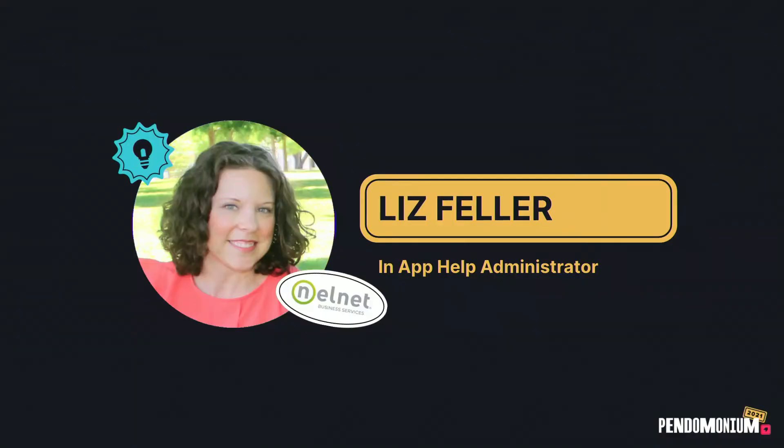I wanted to take time to show you how we have found success with a series of simple tools and expectations within Nelnet Business Services. My name is Liz Feller. I am the in-app help administrator for Nelnet Business Services, or NBS, and our company is focused on helping people achieve their educational goals. We have higher ed clients, K-12 clients, nonprofits, churches, businesses — everyone in between worldwide. We've been using Pendo since 2019, which means we have a lot of people using it on an everyday basis, from operations and training to marketing and sales, and certainly our product teams.